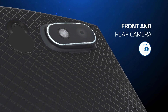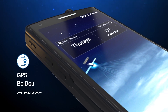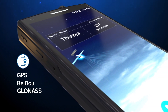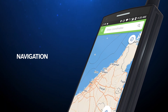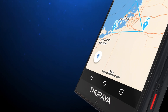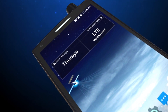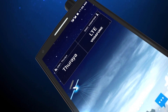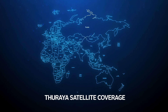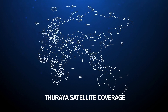Thorya X5 Touch is also fitted with a front and rear camera and comes with GPS, BeiDou, and GLONASS. In addition, it has built-in navigation and tracking applications, including geofencing and tracking by time and by distance. The Thorya X5 Touch keeps you connected wherever you are, keeping you covered in more than 160 countries across Europe, Asia, Africa, and Australia.